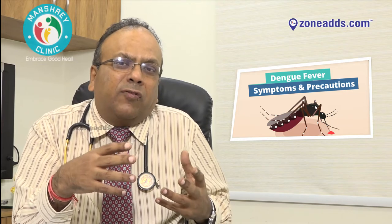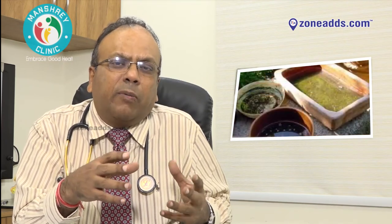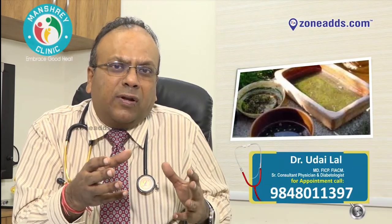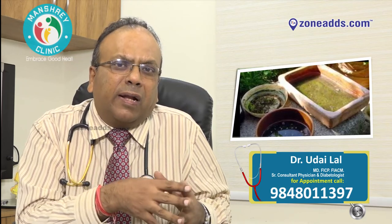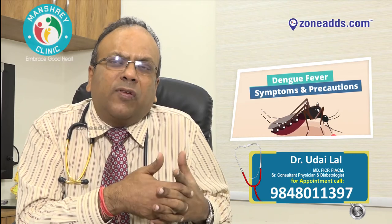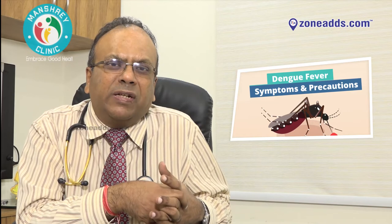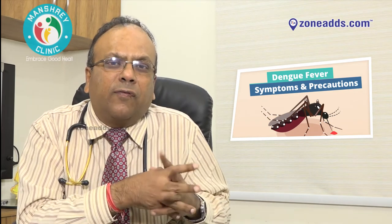Prevention is better than cure. We should always try to use good mosquito repellents — DEET is probably the best. Avoid stagnant water, which is one of the major contributors to the epidemic of Dengue. Any stagnant water, even in small plates under flower pots or in water coolers, should be eliminated. You can use insecticides to destroy larvae. Use full-sleeve clothing to cover the maximum area of skin, and use mosquito netting — that is very important for prevention of Dengue. If anybody has suffered from Dengue fever, please do not donate blood for at least six months.